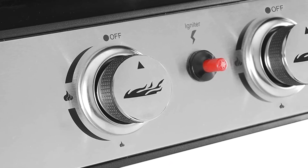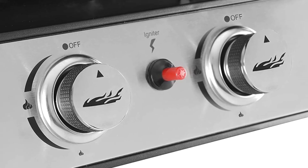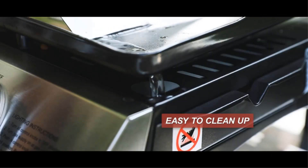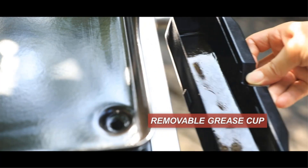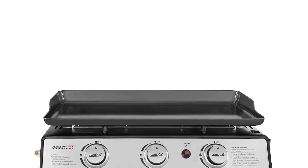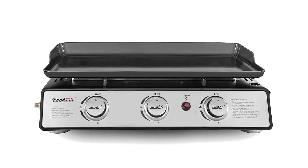The grill cover, specifically made for the PD1301R 3-burner portable gas grill, boasts waterproofing and protects your gas grill to the fullest extent possible. The kit comes with a relief valve. The top of the griddle is porcelain enameled, which aids in sealing in liquids and tenderizing the meat. The large-capacity oil cup doesn't need to be changed halfway through grilling — simply slide it out to clean. Your griddle is ready to use with just a simple button turn and push of the built-in piezo igniter.